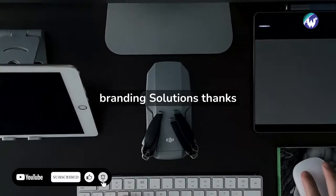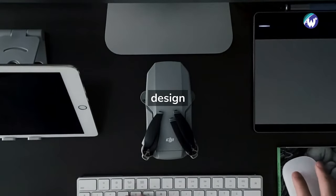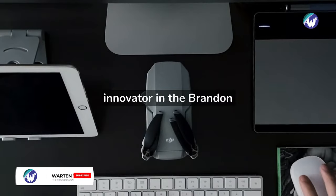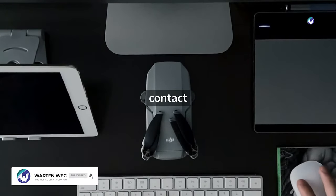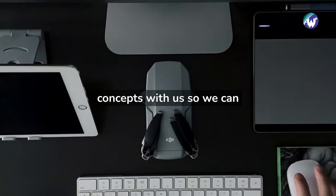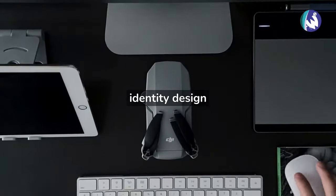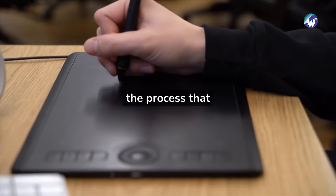We provide our clients with excellent branding solutions thanks to our expertise in compelling and interactive graphic design. We are a leading innovator in the branding industry. Contact a reputable graphic design company and share your concepts with us so we can bring them to life and help you succeed in business.